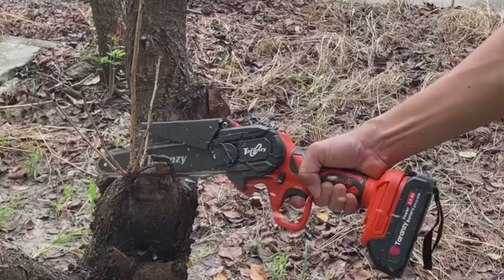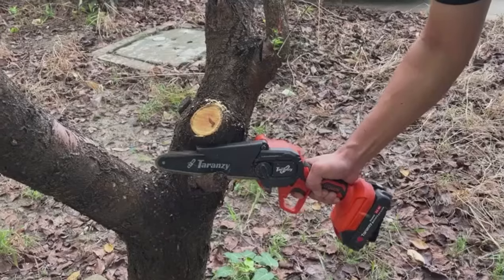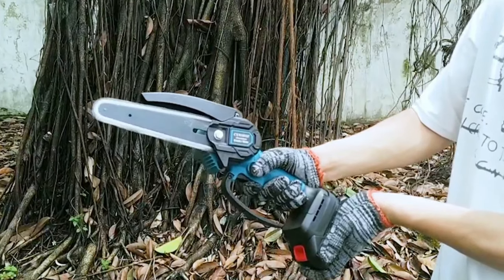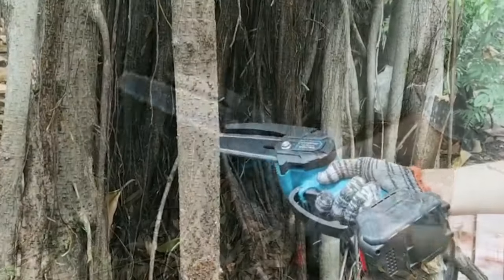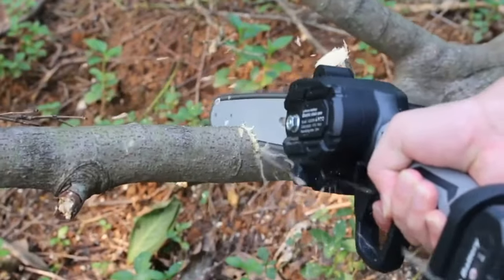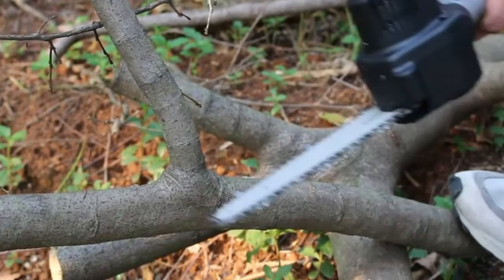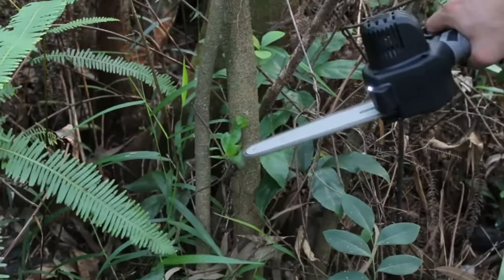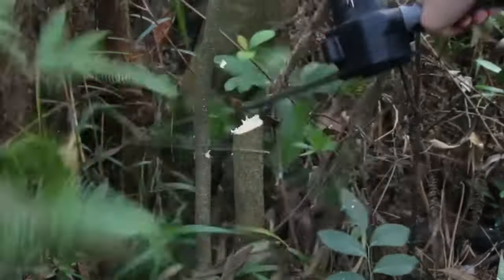In this video, we present the Top 5 Best Mini Chainsaws. After thorough research and personal testing, we'll provide unbiased reviews to help you make an informed decision. These compact power tools offer convenience and impressive cutting capabilities. Join us as we uncover the ultimate mini chainsaws. Let's dive in!